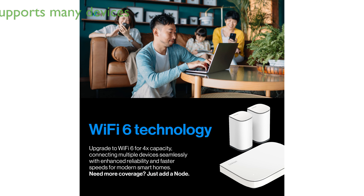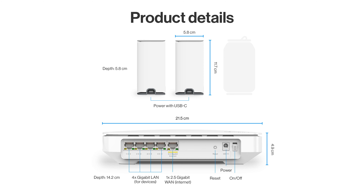It supports over 100 devices simultaneously, making it perfect for busy households with multiple users and smart devices. The system includes a multi-gigabit internet port, which prepares your network for future upgrades and advanced technology.